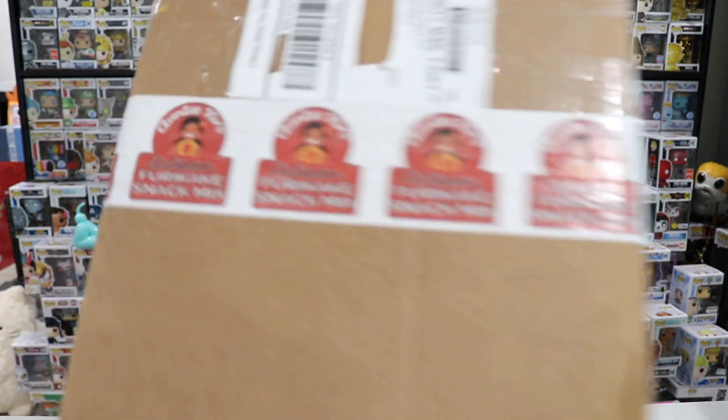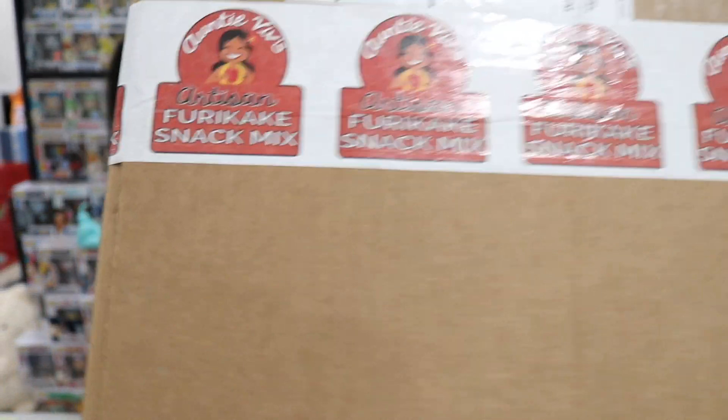In this video, we are going to be unboxing this box. It's a box from Auntie Viv. I posted some pictures and whatnot on Instagram. I got this box in on, like, I think it was Saturday or Friday — I don't even remember, to be honest.